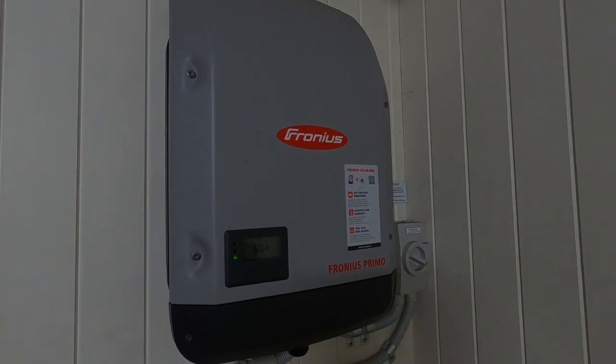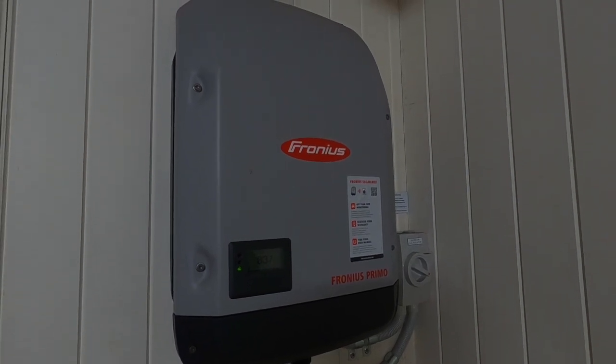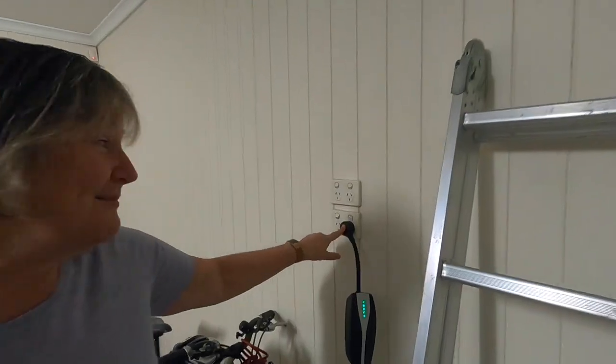Good morning. Before we go for our drive today, I just thought I'd show you how we charge from home. We have solar power — it's 5.6 kilowatts, so during daylight hours we get free electricity, but we don't have a battery. So what we do is charge our Tesla usually during daylight hours, but we can charge it overnight as well. It doesn't cost much if we do that. It's pretty simple.